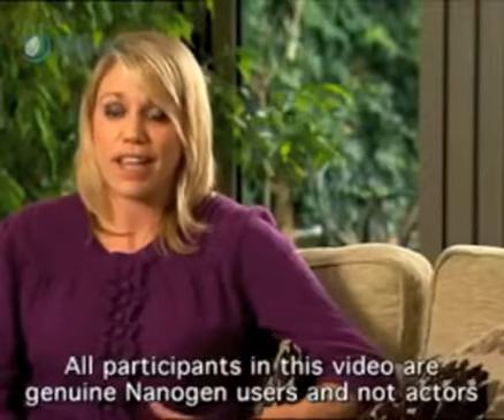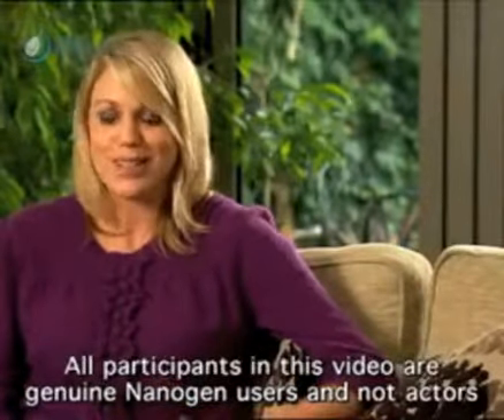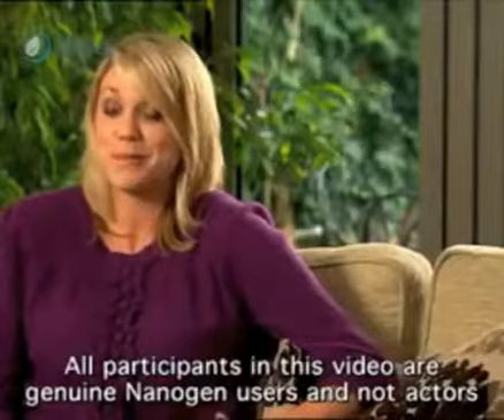I wasn't really happy with my hair, I wanted it to look fuller and thicker. I used Nanogen and I was absolutely thrilled and amazed with how fantastically thick and gorgeous my hair looked. Probably the world's biggest sceptic, but I was amazed at the results of Nanogen.